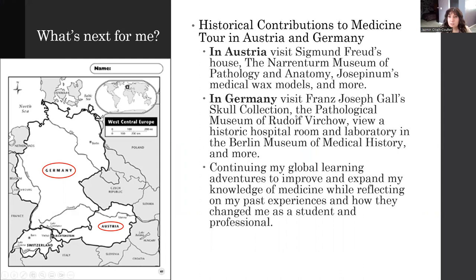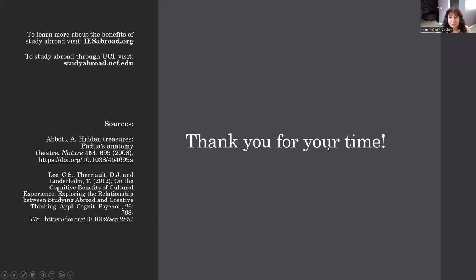I'm going to continue to be a global learner and really reflect on my experiences and how these experiences can really improve my knowledge of medical history. I have been applying this knowledge that I've been collecting every day of my life and really improving my understanding of how these sciences were taught previously as to how they're taught now, and what has changed and what has remained the same. I find it very important to learn about the history so we can learn about where we came from and where we're going, especially in medicine.